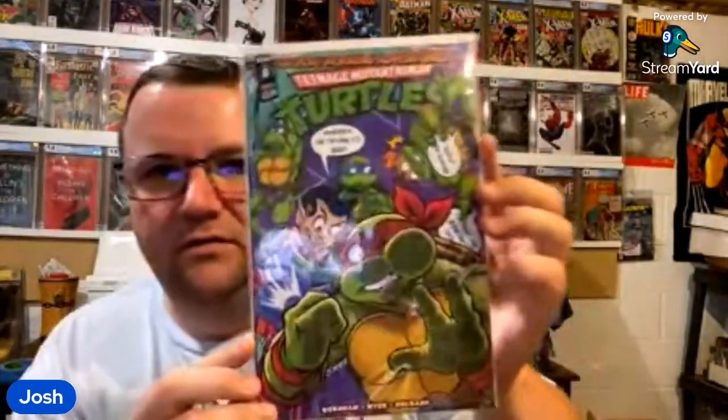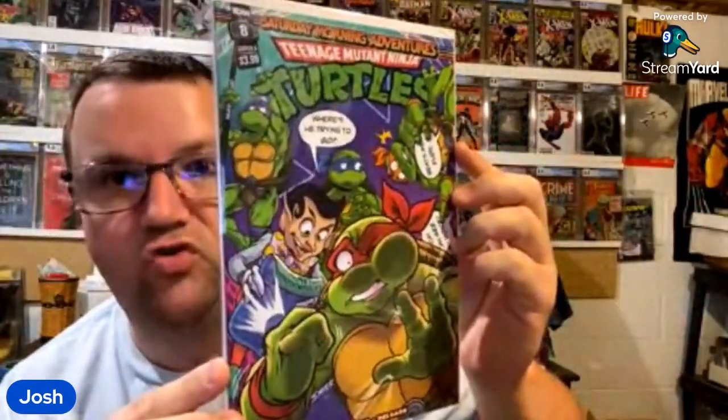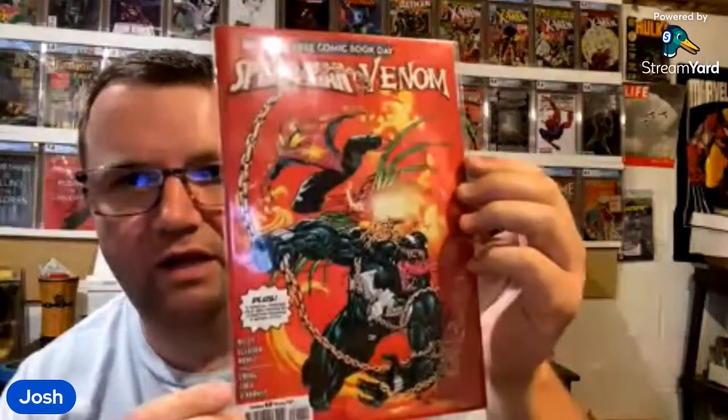Marvel has this Zeb Wells guy writing Spider-Man — he's not good. But there are some really good writers out there like Philip Kennedy Johnson, who did the Alien series. Have him write Spider-Man. That Alien series was pretty exciting — it was great. They can still do good comics, I don't know why they don't. I actually quit reading Alien after he left the series because I just didn't see how anybody could top that.